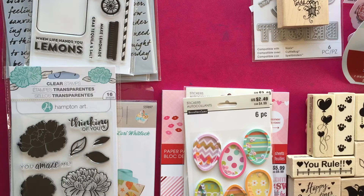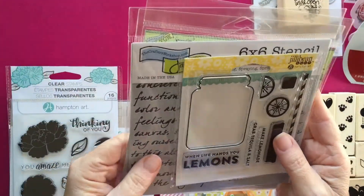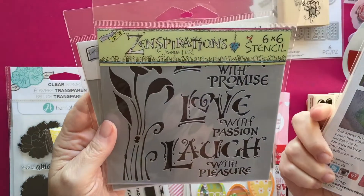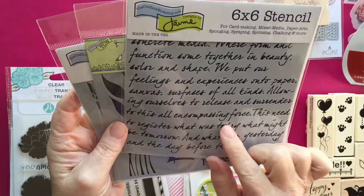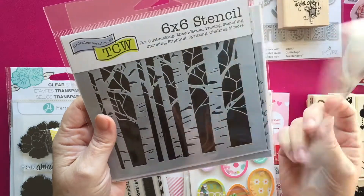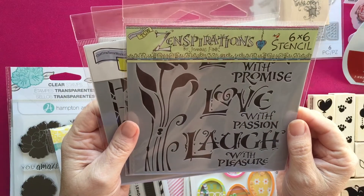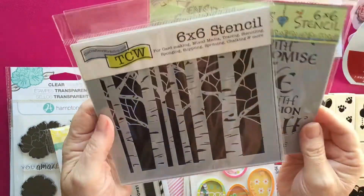I'm going to start with AC Moore. They had their stencils marked down to $2, so I got this one with the verse on it. This one says 'Live with promise, love with passion, laugh with pleasure.'